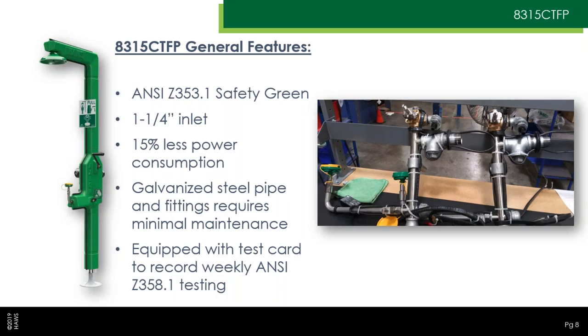It uses galvanized steel as well as stainless steel — that's a trade-off, whereas the 8317 CTFP uses mostly stainless steel throughout its plumbing system. And you'll see that it's equipped with a test tag, as you'd expect.